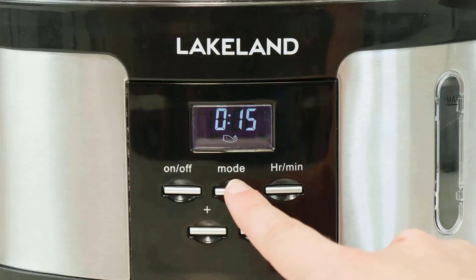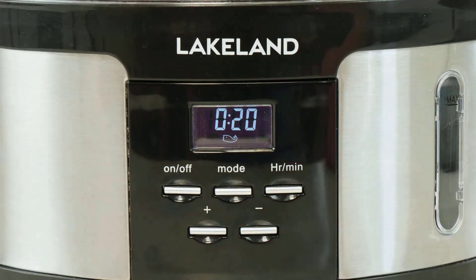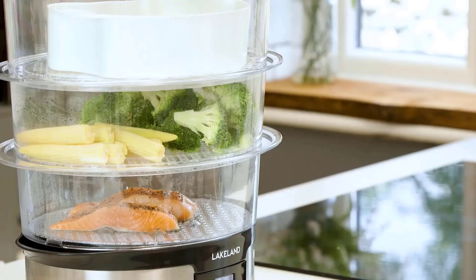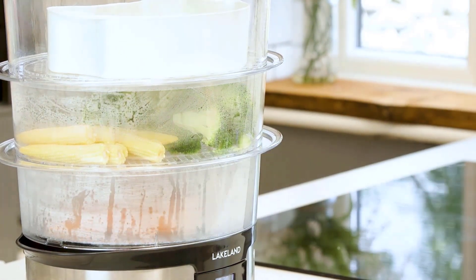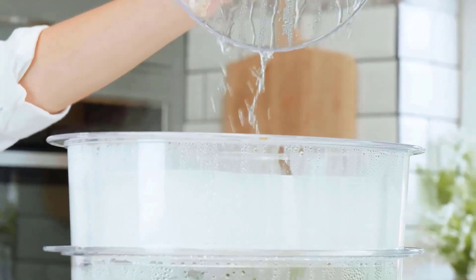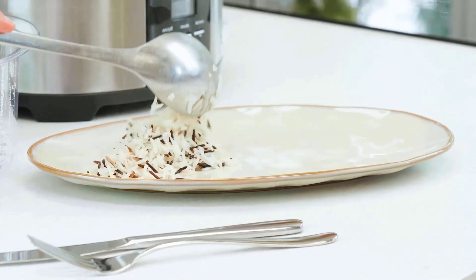An excellent feature of the Lakeland steamer is the drip tray that sits above the water reservoir between the baskets. This clever feature prevents water condensation and food juices from dripping back into the reservoir, so it constantly pumps out clean water for the steam. We could certainly tell the difference — as we cooked food together in the three layers, there was no cross-tainting of flavors.